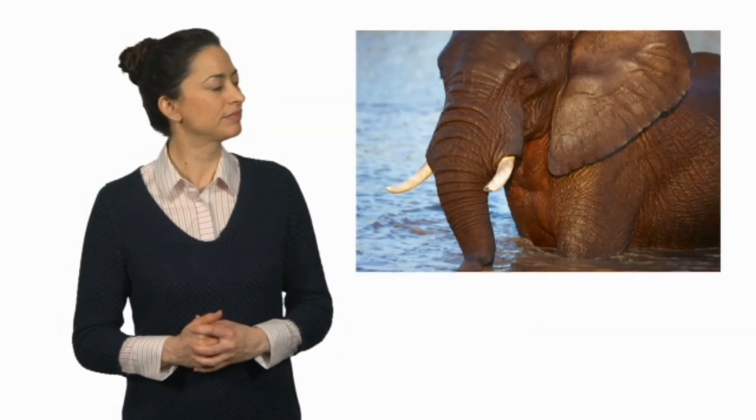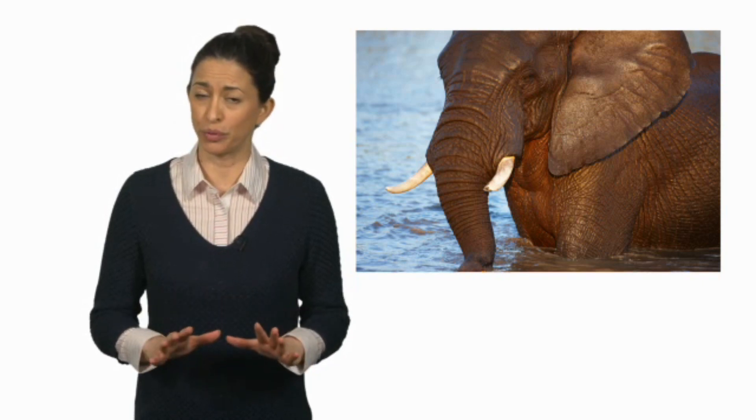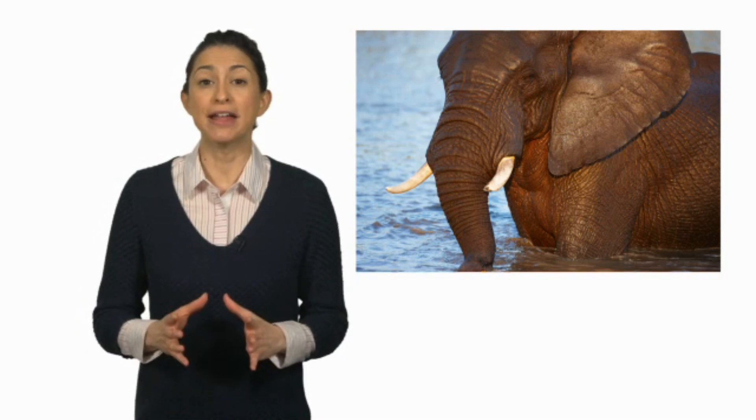But what about the elephant? It's got tusks, and they look like large, sharp teeth. So you might think it's a carnivore, but it isn't. Elephants use their tusks to dig holes and fend off predators. You see, teeth aren't just for eating.